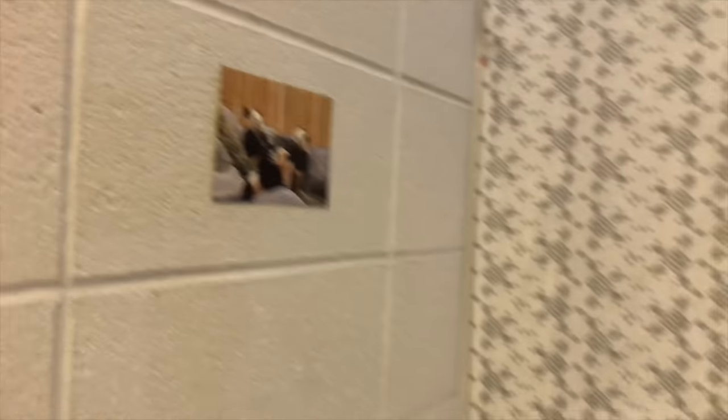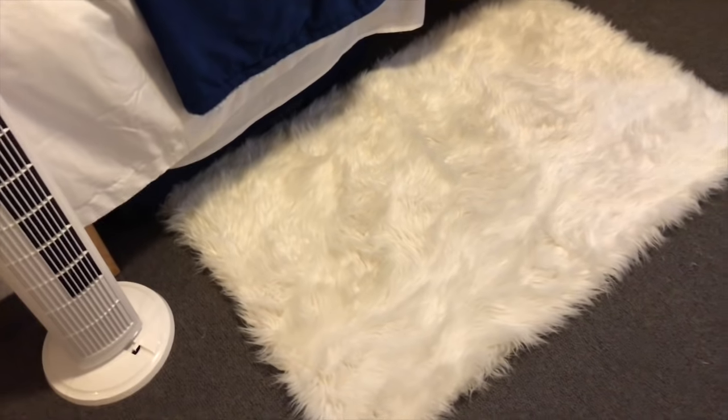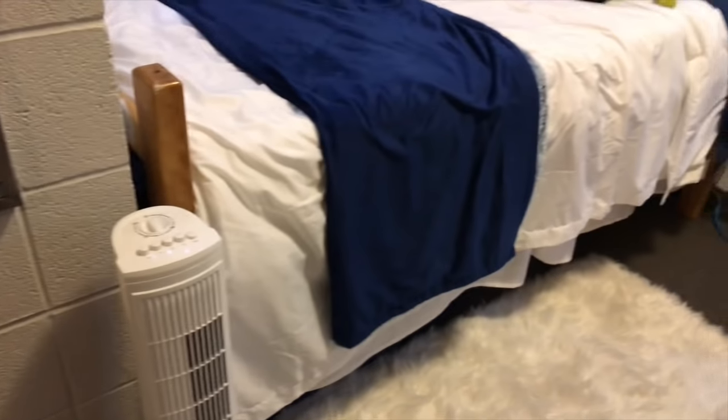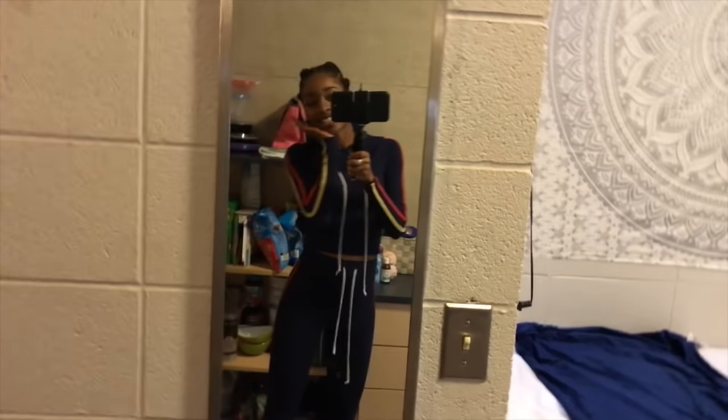I just have a couple pictures of pandas because pandas are my favorite animal. I bought this mat from Winners — I believe it was on sale for $20. Really really nice, it goes with my theme. And then I have this fan over here because my room gets really really hot. And then I have a mirror over here — and that's me, because hey.